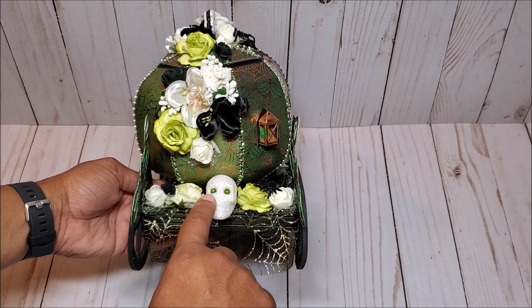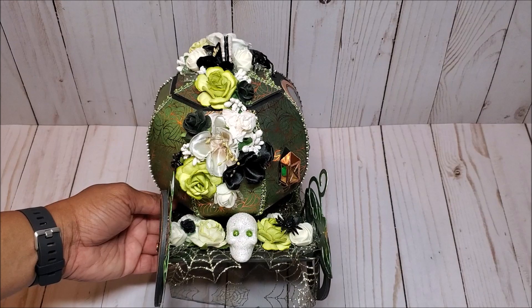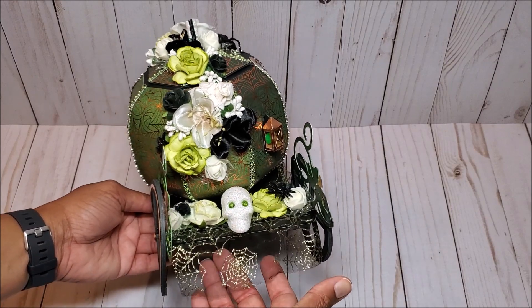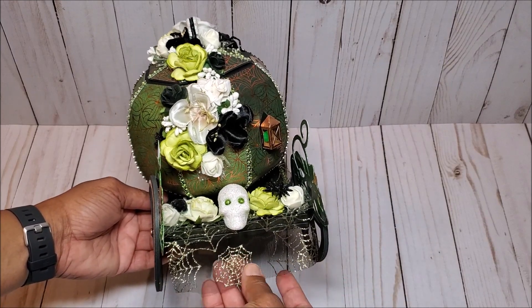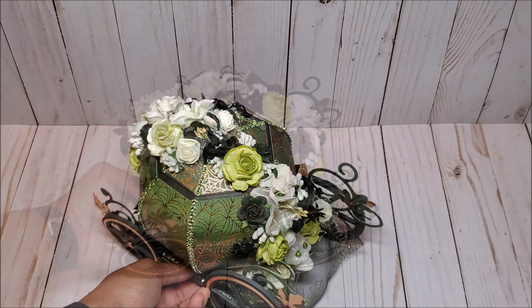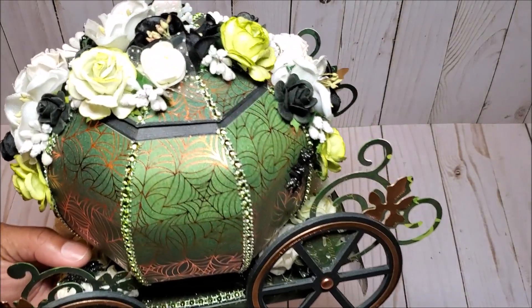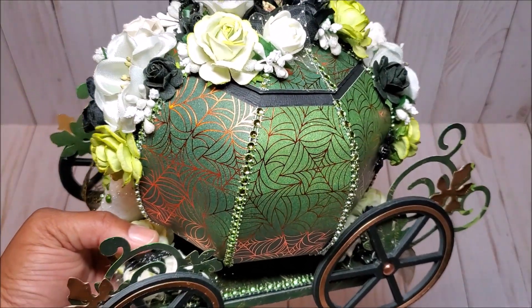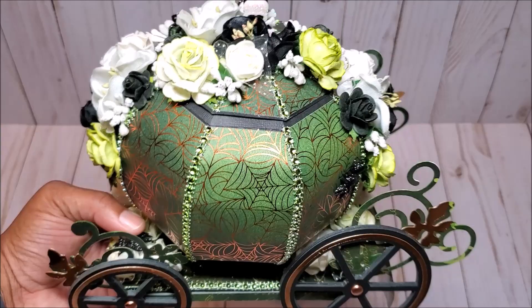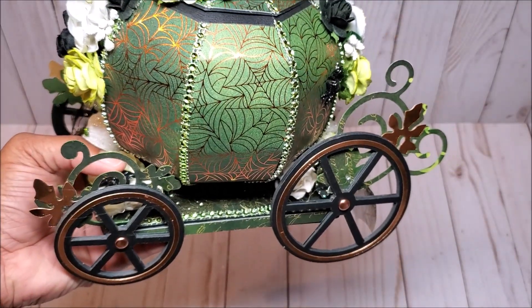For the eyes of the skulls, I've used a green glitter pearl, and here we have another glittered spider. Here's a better view of this beautiful spider web tulle. This is the back — let me give you a closer view of this paper. Isn't this gorgeous? You've got this dark emerald green with hints of copper. I think that is so elegant.